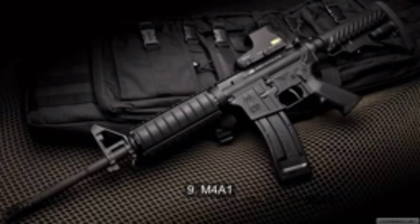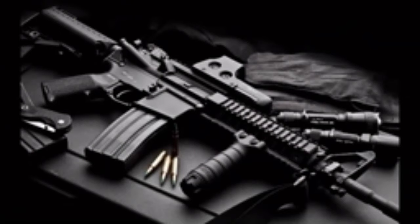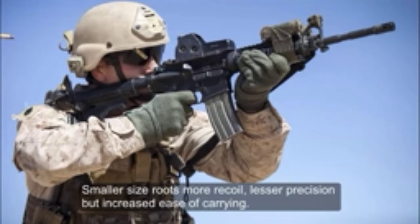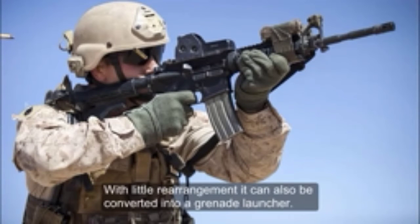Number 9: M4A1. The M4A1 is a gas-operated, magazine-fed, selective-fire, shoulder-fired weapon with the option of a telescoping stock. Heavily used by the U.S. military, it is a smaller version of the M16 with various detachable accessories. Smaller size results in more recoil and lesser precision, but increased ease of carrying. With little rearrangement it can also be converted into a grenade launcher.